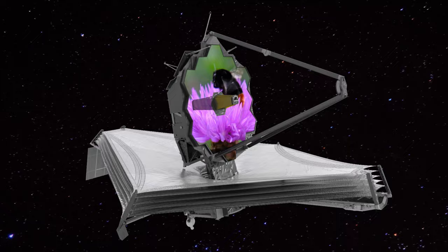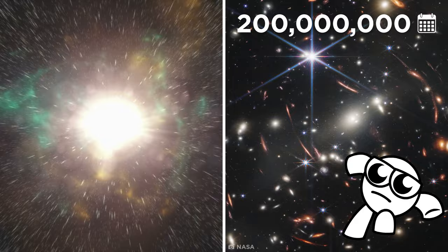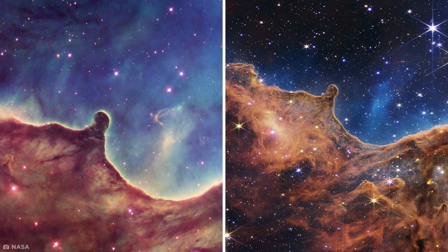With this power, the Webb has detected some of the earliest galaxies ever seen, which existed just 200 million years after the Big Bang. The Webb's images are utterly spectacular — and you really can't deny it.